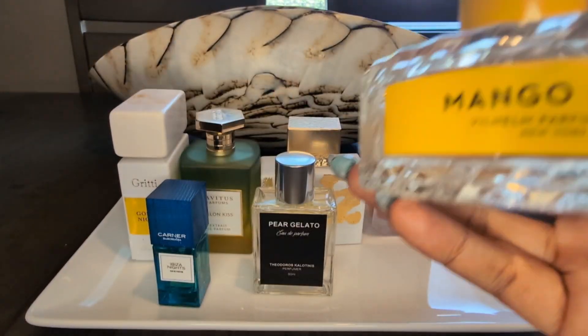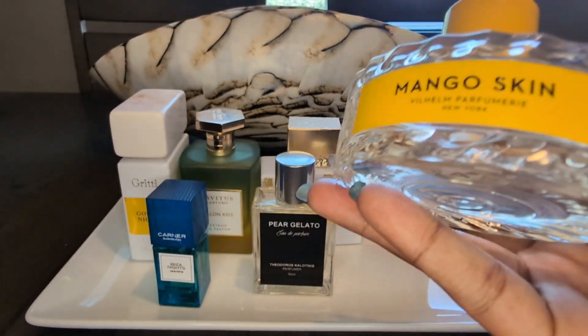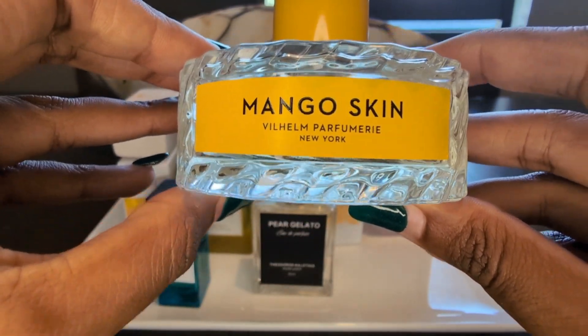The atomizer is amazing, magnetized cap — which we love. Beautiful bottle, the scent is just spectacular. And this is Wilhelm Parfumerie New York Mango Skin.